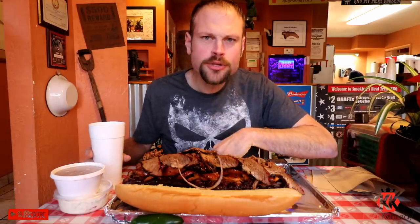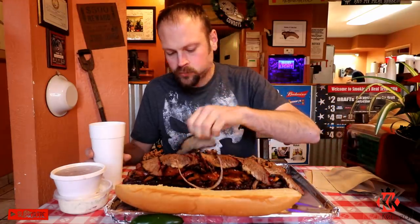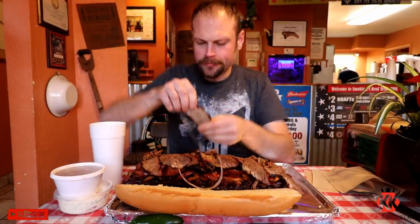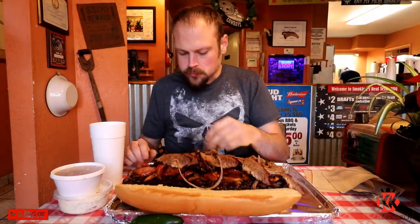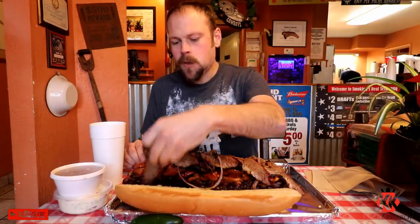And this is free if you can finish it within an hour. As of today, Nathan Figueroa was the only one to complete it, and it took him the full time. And if you fail this challenge, it's $49. But this thing was delicious. I can't say enough about Smokin' J's — great atmosphere, great owner, and the food was top notch. So if you're ever in that area of Florida, make sure you stop in there and have yourself some BBQ — you won't be sorry.